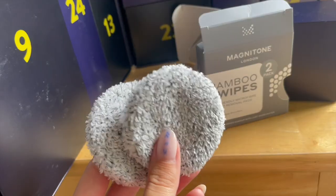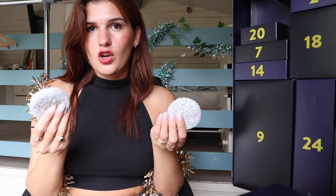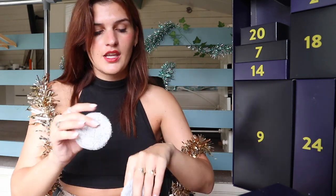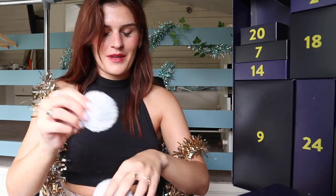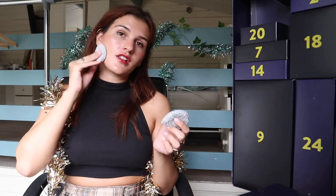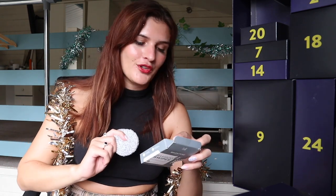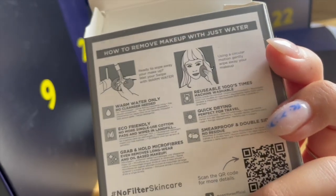Bamboo swipes — we've got makeup remover pads here. Definitely an eco beauty staple. There are only two in this pack. If you're still using cotton pads to remove your makeup, it is way more eco-friendly to swap to reusables. These are so soft, though they're malting a little bit on first use. I reckon these will be really nice, especially if you use an oil cleanser. You don't actually need a cleanser with these — just warm water and it will remove your makeup. Perfect for travel; I'm actually going on holiday next week.